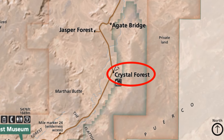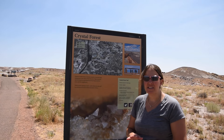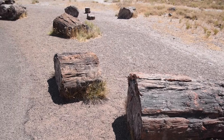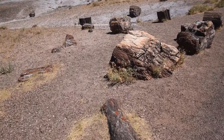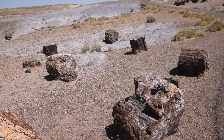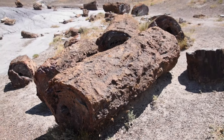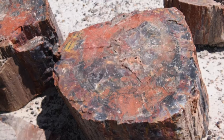Just made it to Crystal Forest. We're going to do the loop — it's about a 0.8 mile loop, supposed to be fairly flat and take us through the badlands with lots of different areas of petrified wood. This place has petrified wood all over it. These are some big logs, and it's pretty neat because you can still see the bark on the trees. I love all the colors of the different petrified wood pieces.